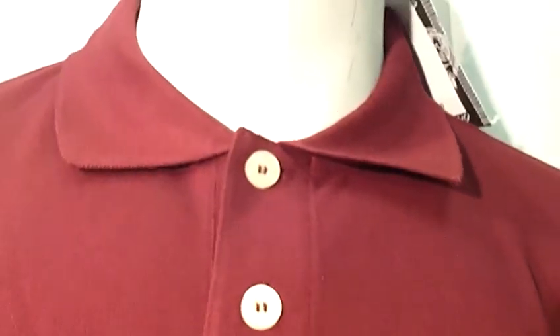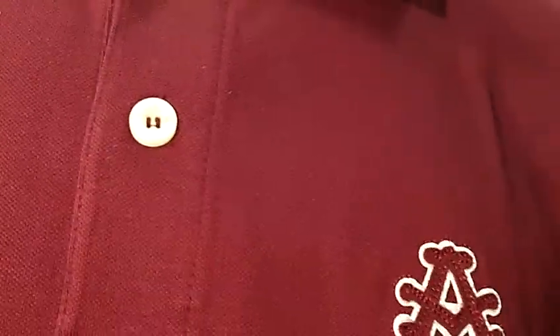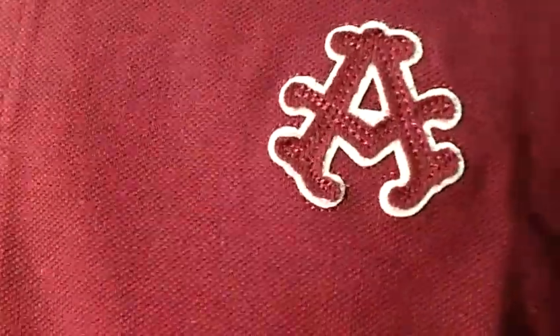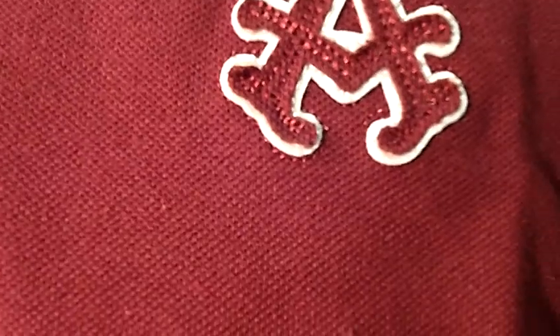The style is polo. It has a collar and two buttons. On the left side of the shirt there is an A for academic. It is trimmed in white. The color of this shirt is burgundy. This is a short sleeve shirt.